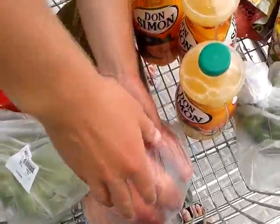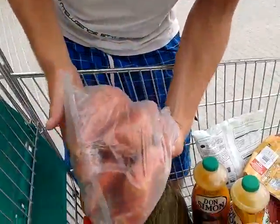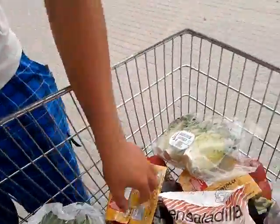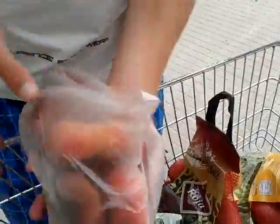Then we have sweet potatoes, looks like three kilos maybe. Cucumber, we have green peas, we have two bags of two kilos of potatoes, another broccoli, asparagus, and split peaches.